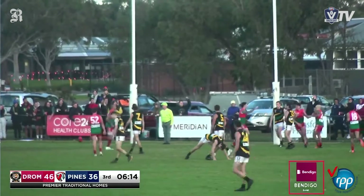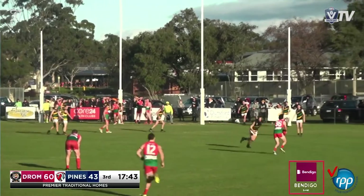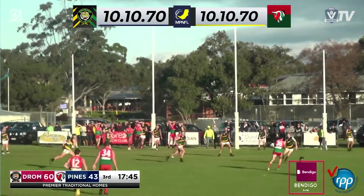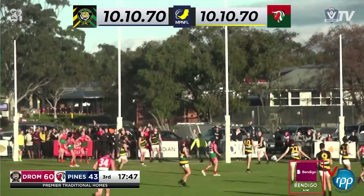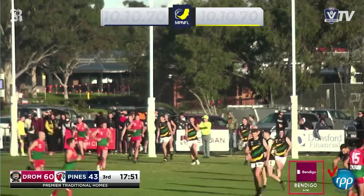And runs towards the goal square. It's going to be a goal eventually. Hedges against him, getting nothing to this one. Oh, he's sold some candy. Oh, and he's kicked it. I don't know what that is.